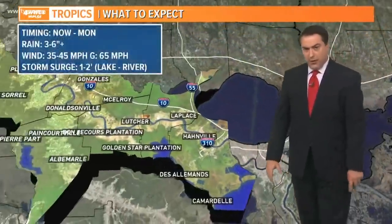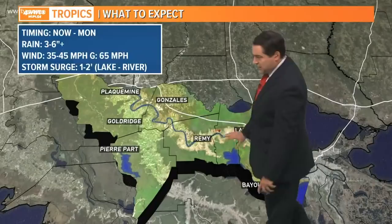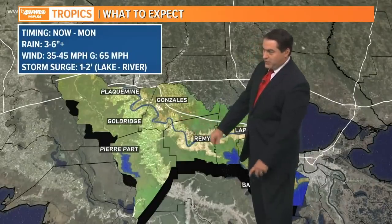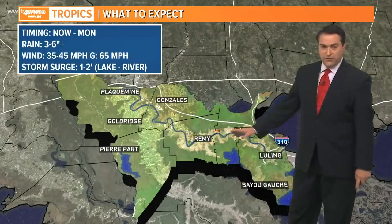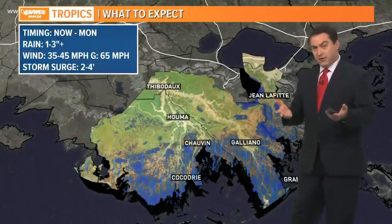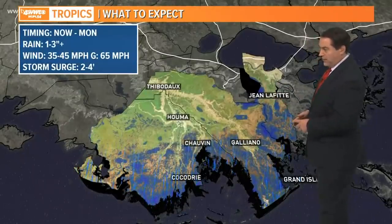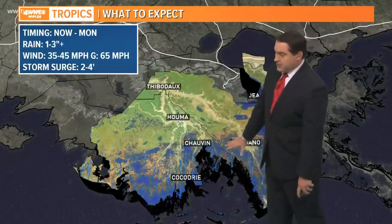Over toward the river parishes, we have about three to six inches of rain — a little less, but not by much. Winds around 35 to 45 mph with higher gusts, and surge along the lake and river about one to two feet. We will see a little surge going up the Mississippi River, getting up to about 17 feet or flood stage, so there is a river flood warning. But we're protected over 20 feet with the levees.